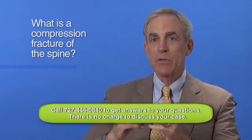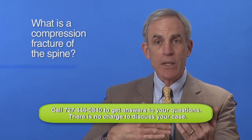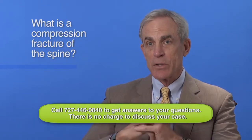These are serious injuries that need to be treated seriously. Some people fortunately recover quite well, but there is a distinct percentage of people that have lingering, persistent complaints from compression fractures. They are a serious injury.